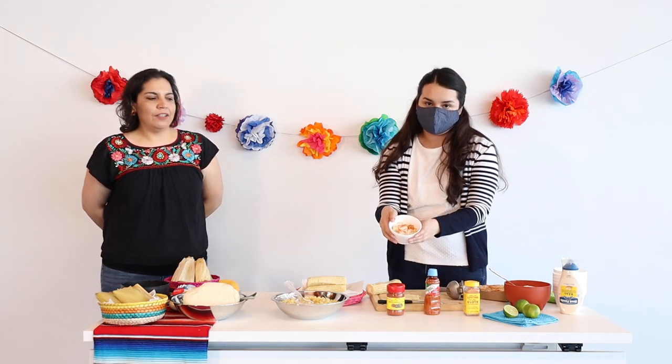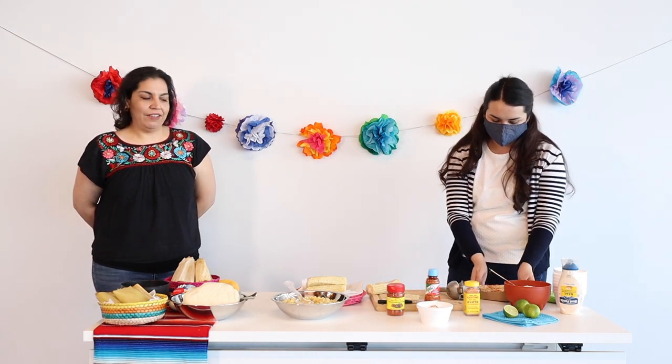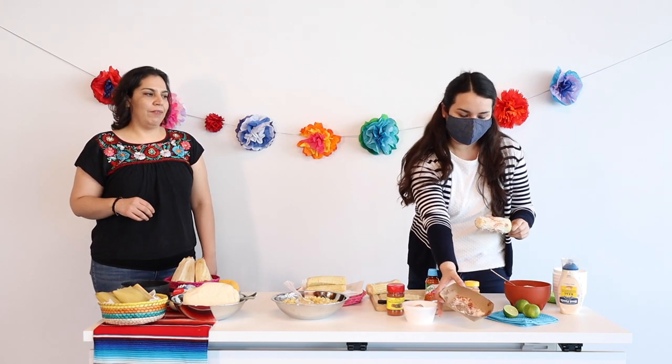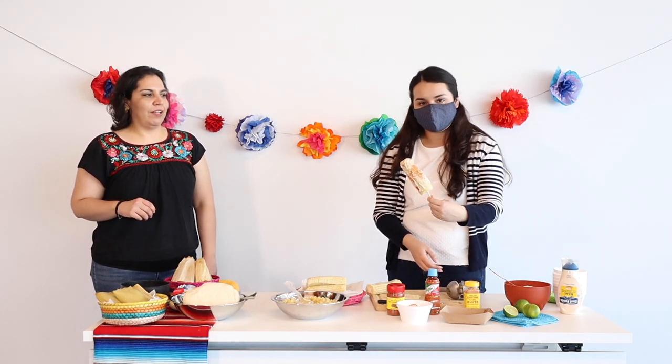Now, if you prefer not to cut the corn from the husk, you can also do an elote entero. For that, all you're going to do is spread the mayonnaise over the elote, then sprinkle it with cheese, add a squeeze of lime, and sprinkle it with chile.